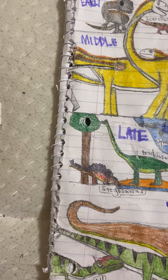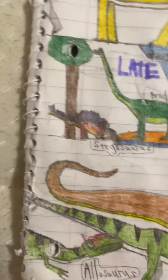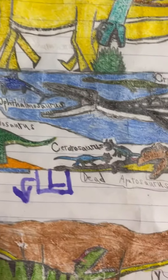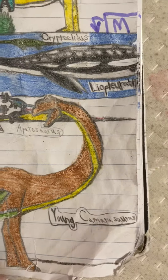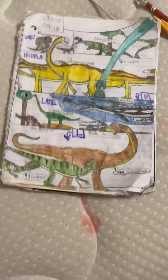Then we also got the late Jurassic period again: a Stegosaurus drinking from a pond, a Brachiosaurus standing next to it eating out of a tree, a pair of Ceratosaurus eating a dead Apatosaurus, and then the late Jurassic once more with a young Camarasaurus being attacked by two full-grown Allosaurus.